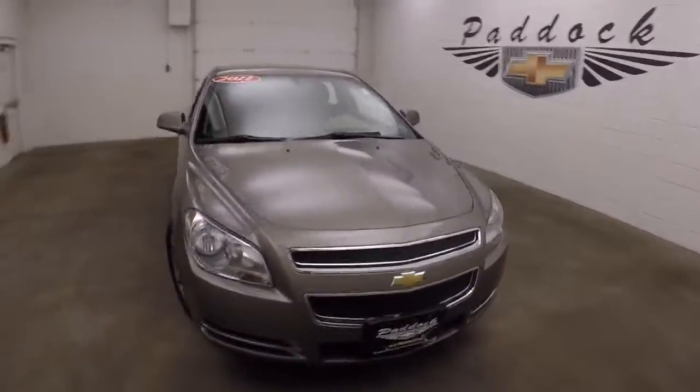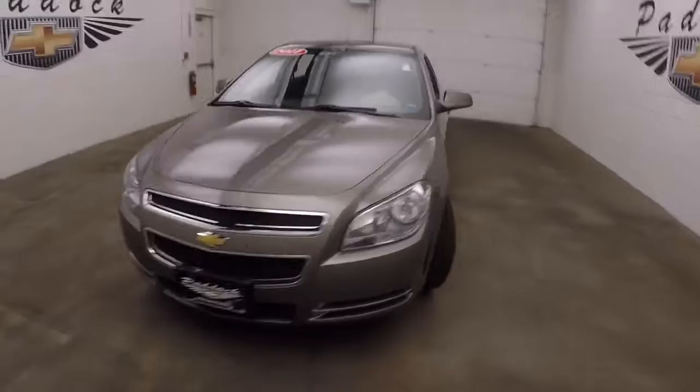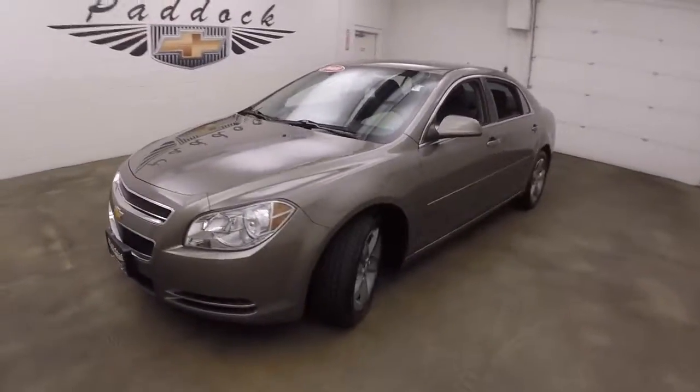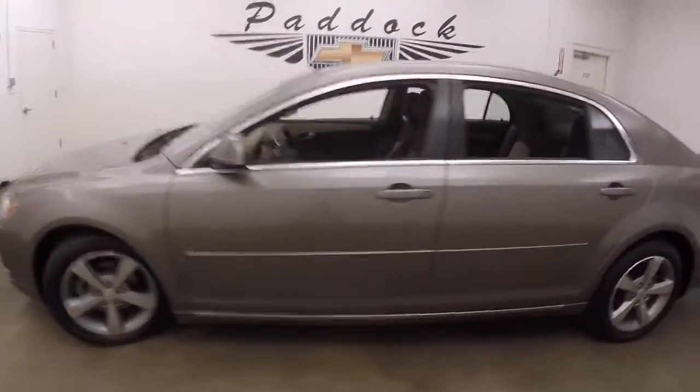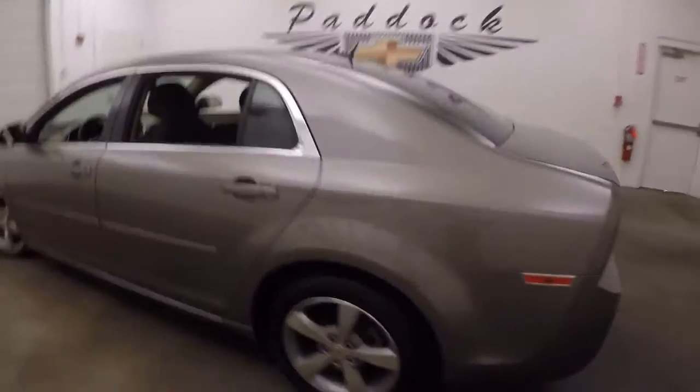This is a 2011 Chevy Malibu, in a very nice mocha steel metallic color. It has nice alloy wheels and good tires. Nice and straight.